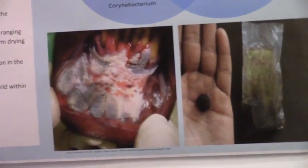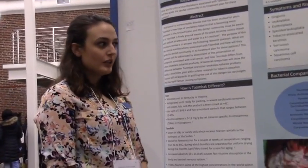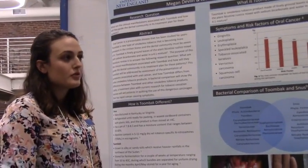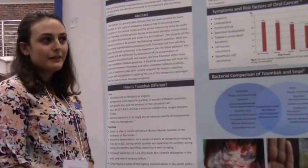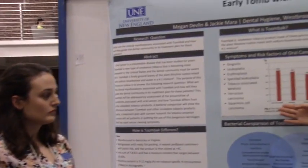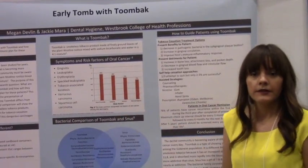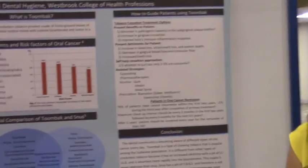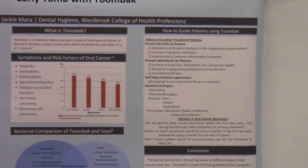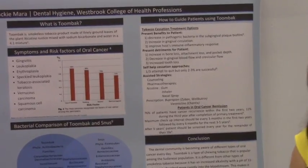Tombok is not regulated by the FDA. Its increased pH makes it more addictive and it absorbs into the body faster. It's very hard for people to quit — only 2–3% are successful. Cancer is more prevalent in 95% of people using tombok versus those smoking tobacco, making it a more aggressive cancer.